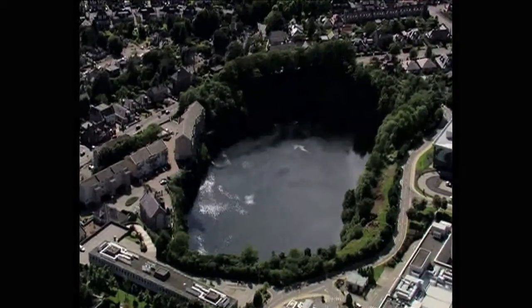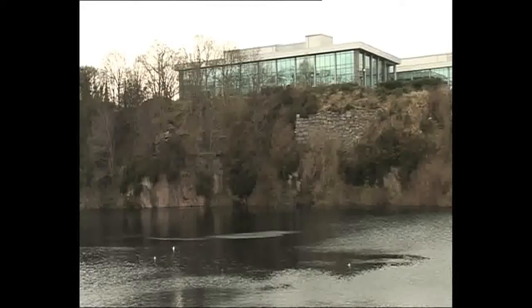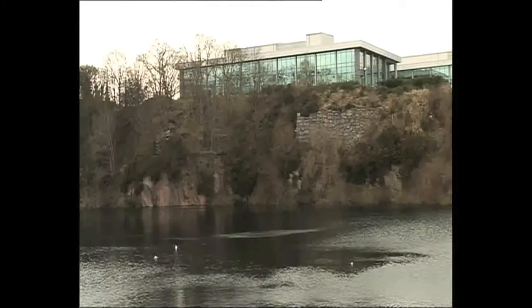It's been closed since 1971. Signs warn the curious to stay away. Quite right too — there's a big drop here.